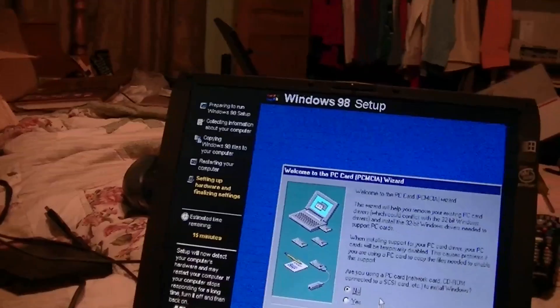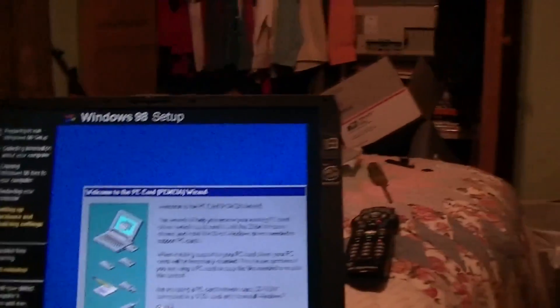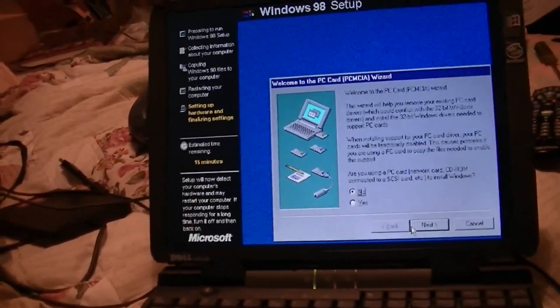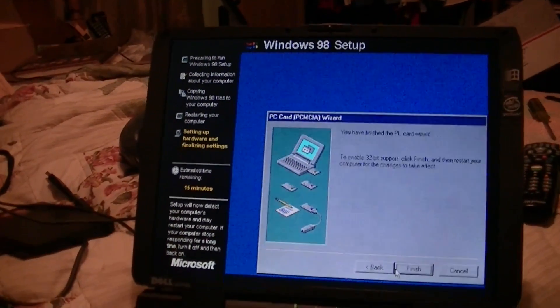It's going to set up the PCMCIA bus. Nope, I'm not using a network card or CD-ROM externally. No to that either.